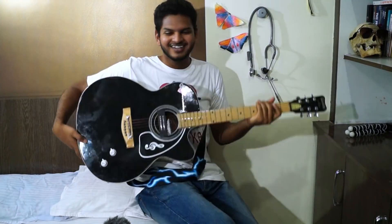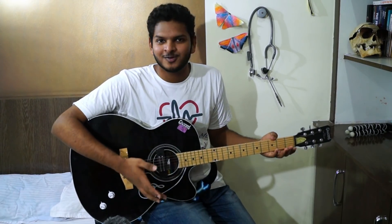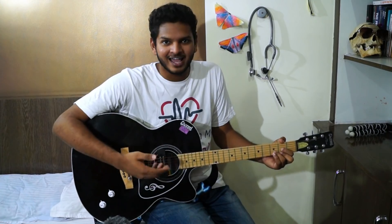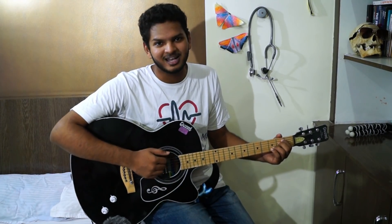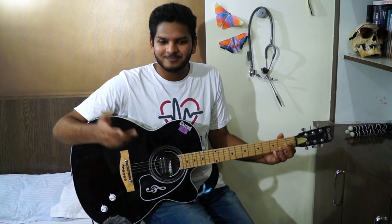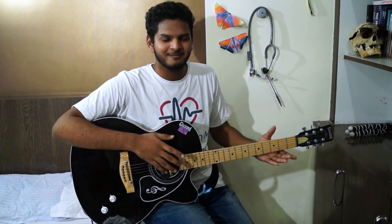Every room has a bed and all the other things associated with it, but only this room has something more — it has a guitar next to the bed. If you are entering medical college, I would highly suggest you pick up a hobby. This is the hobby I developed when I got into second year, because second year is the time when we as the batch of 2018 had a lot of time. It has been one of the best decisions of my life. So if you're planning to get a guitar, that basically ends the creative and life part of my room.